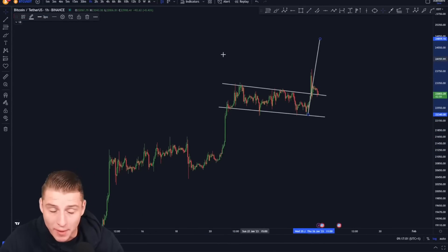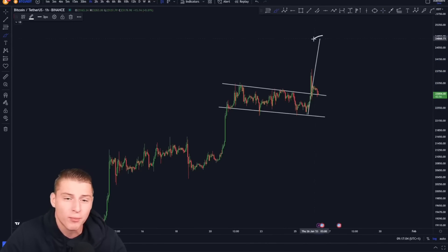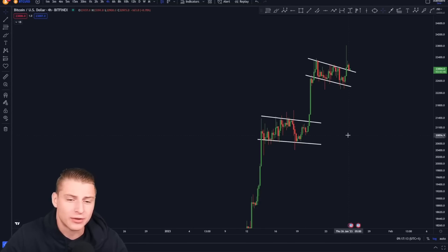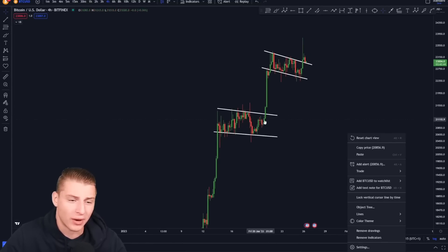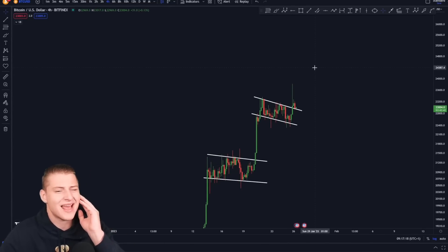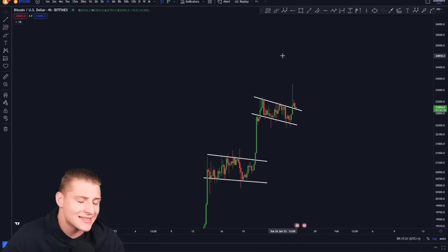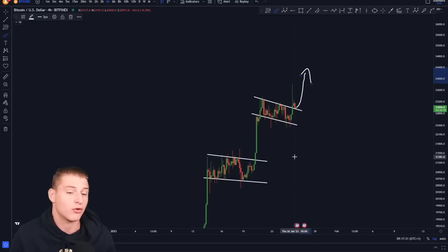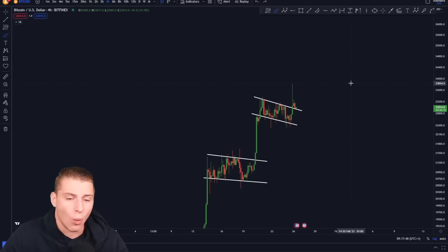If I measure the price target of this exact bull flag, the price target is still not being reached — it is somewhere around 24.8k. We also still have the previous bull flag, and the price target of that one is also 24.8k. So the price target of the bull flag isn't met yet. We broke the downward sloping resistance line and the previous resistance is flipping into support, so if we can bounce from this level and continue to break out towards the upside, that would be beautiful.